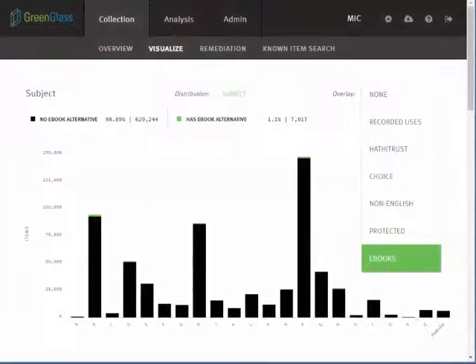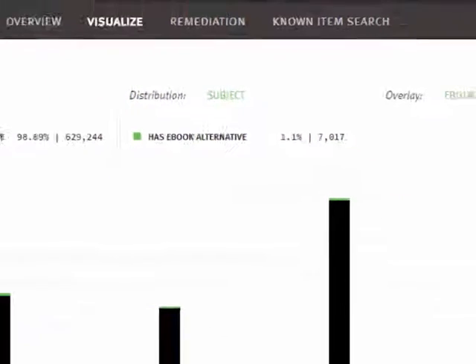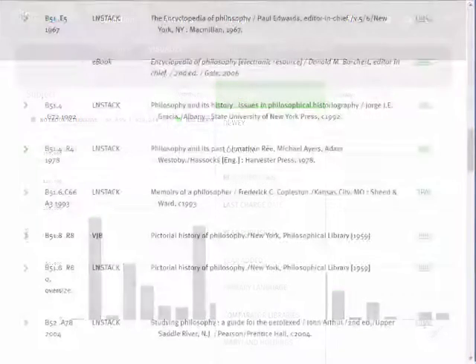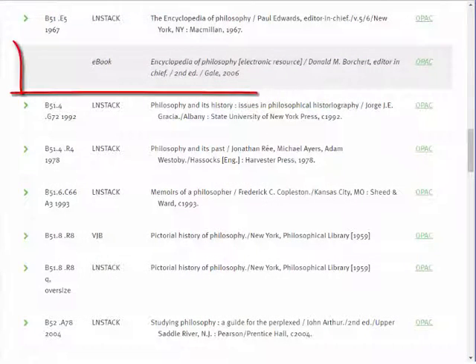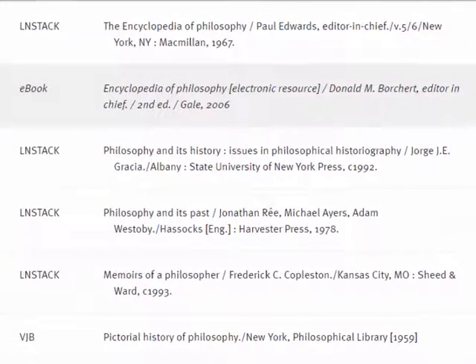In GreenGlass, this overlap data has been embedded in various ways. The collection visualization feature has been enhanced with an overlay showing the number and percentage of related e-books by all 12 collection distributions, including subject, location, publication year, usage, and holdings levels. In GreenGlass item lists, the related e-book is presented immediately below its print counterpart, formatted to make it easily distinguishable.